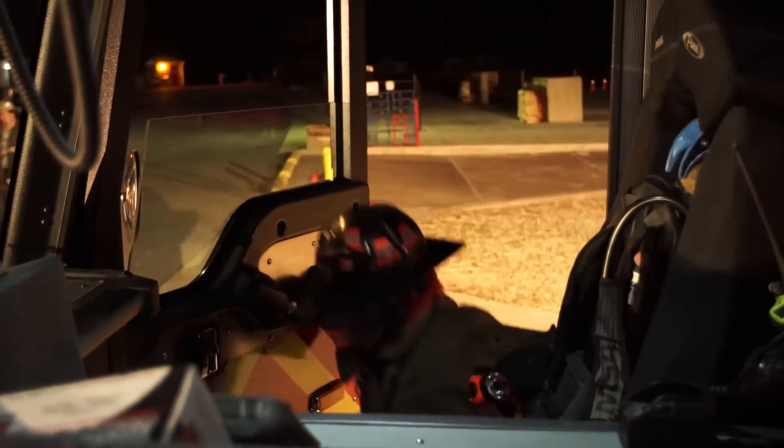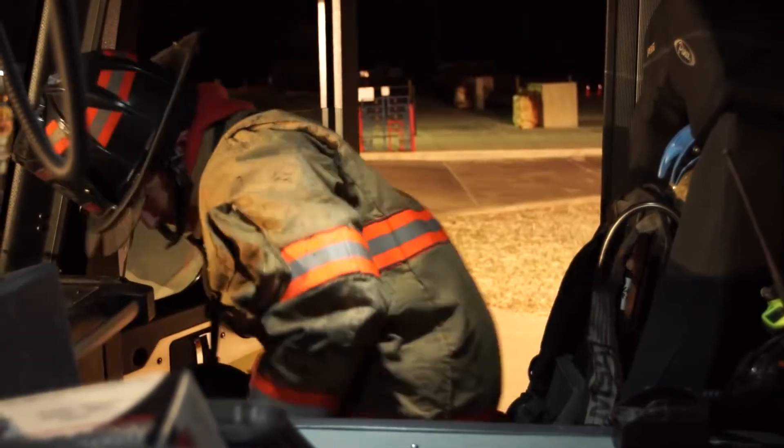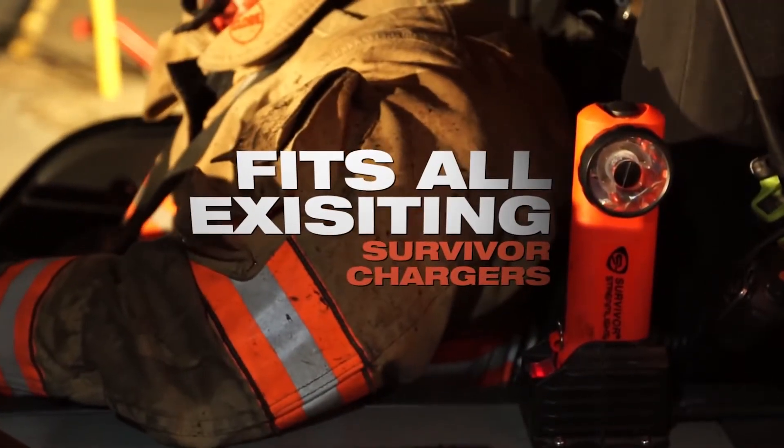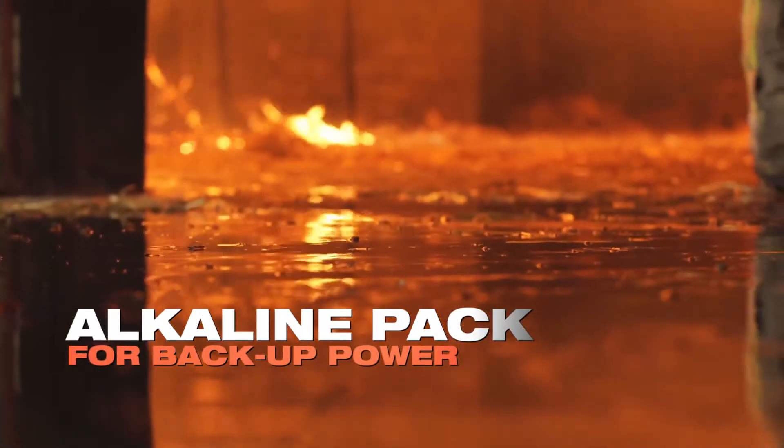But with all the changes, some important features have stayed the same. The new rechargeable Survivor fits all existing Survivor chargers. It's also available with an optional alkaline battery pack, so you're never caught without backup power when you need it most.